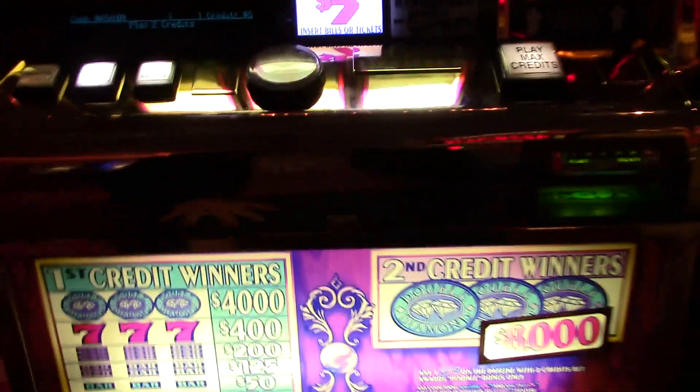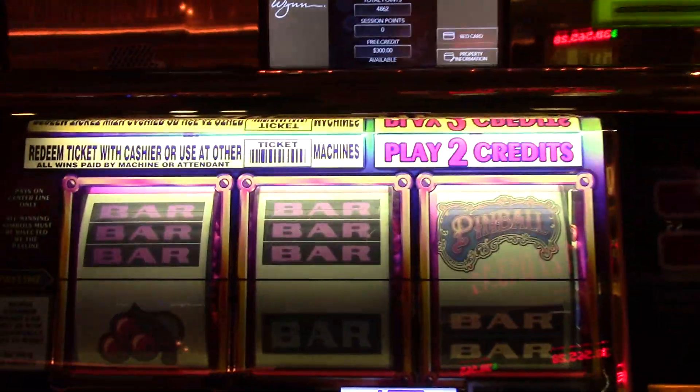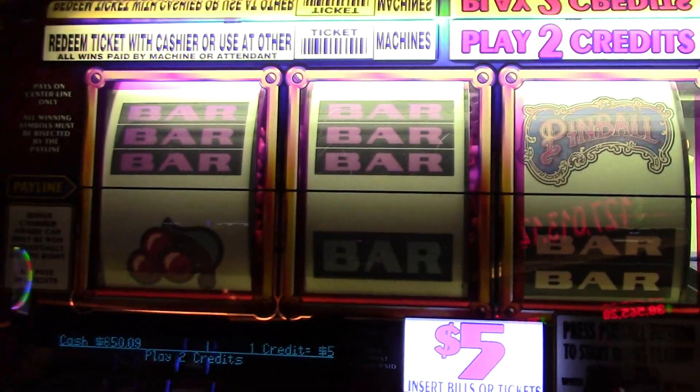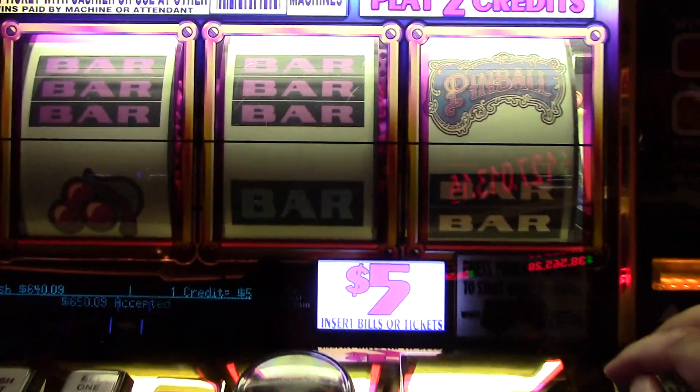Alright, let's go ahead and start. Hello and welcome. Hopefully you'll be subscribed. We're going to play some pinball. We just need to get the pinball symbol here. We've already got the money in from the other ticket. $6.50 at $0.09. Let's do this.